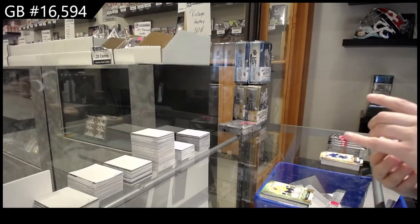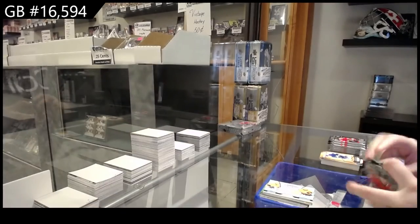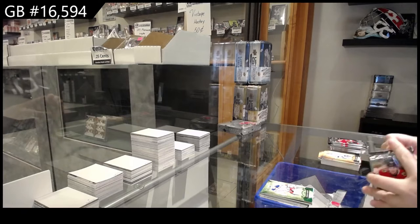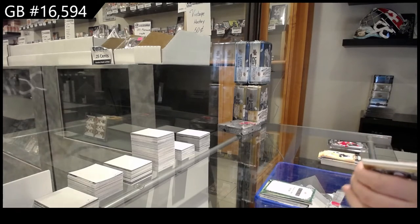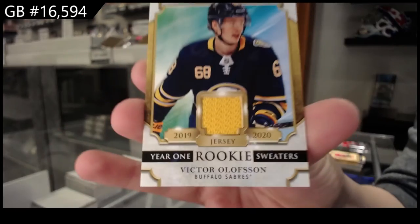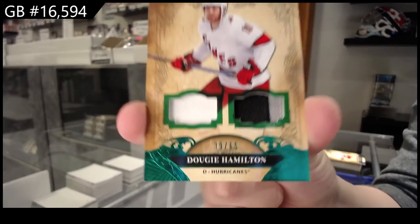Tundra Teammates — it's a very Nashville-y box. For Nashville, dual jersey of Duchesne and Arvidsson. Numbered to 99, Emerald for Tampa of Lundqvist. Washington Capitals Emerald rookie redemption. Year One rookie sweaters jersey for Buffalo, Victor Olofsson. And an Emerald jersey patch, numbered to 65 for Carolina, Dougie Hamilton.